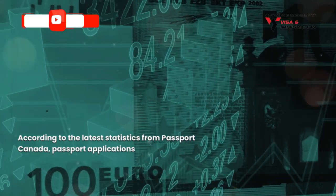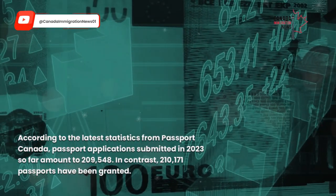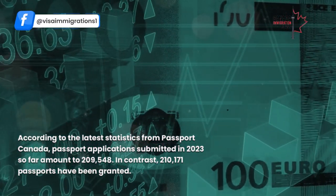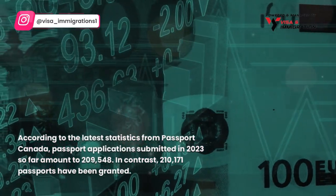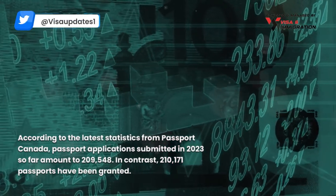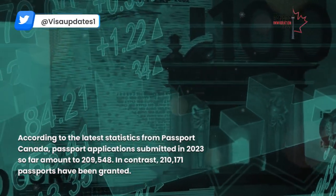According to the latest statistics from Passport Canada, passport applications submitted in 2023 so far amount to 209,548. In contrast, 210,171 passports have been granted.